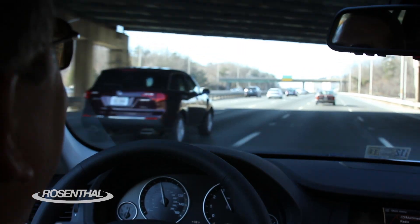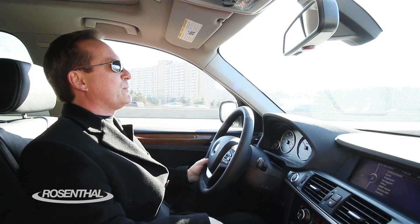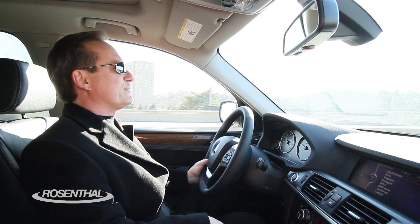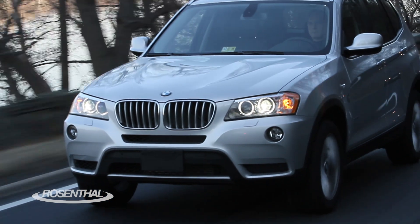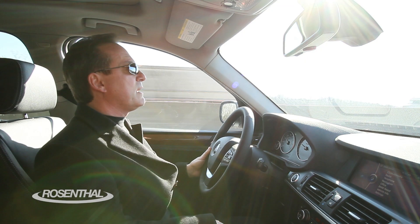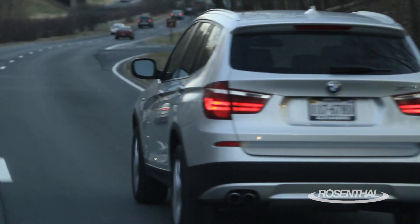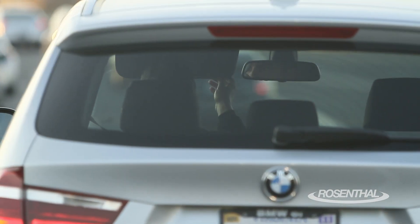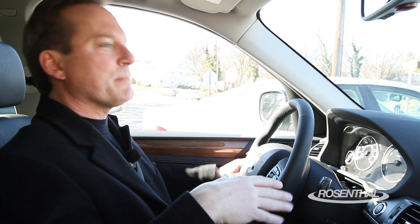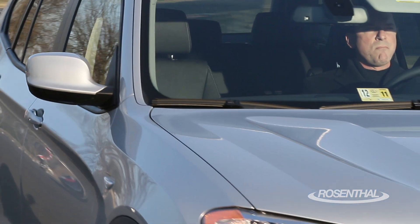Oh, yeah. Twin turbo power — 300 horses, 300 foot-pounds of torque. That's a nice upgrade. It gives you plenty of boost. And at the same time, coupled with that 8-speed automatic transmission, it can help on your fuel economy and give you a little bit better miles per gallon. When you come to a stop, the idle is so smooth — you can hardly feel it. This is a nice inline-six, even with the twin turbo power.